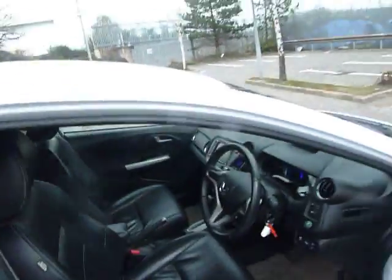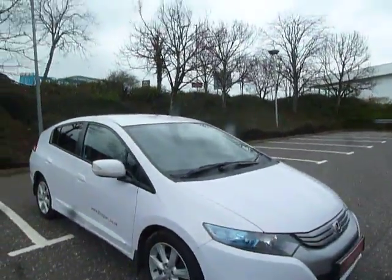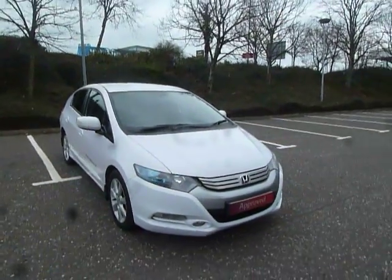If you've got any more questions about this vehicle, give us a call here at JT Hughes Honda on 01743 440 999. Once again my name's Amy — thank you very much for watching this video.